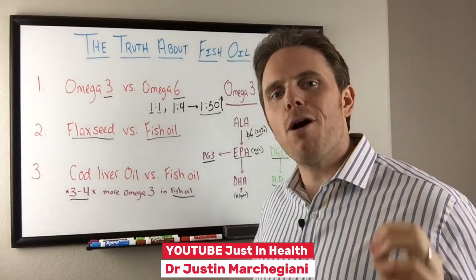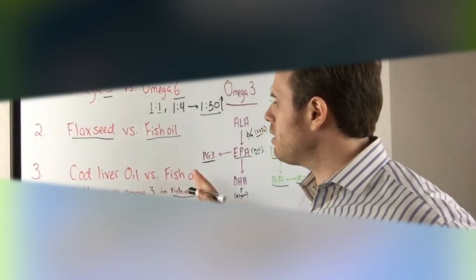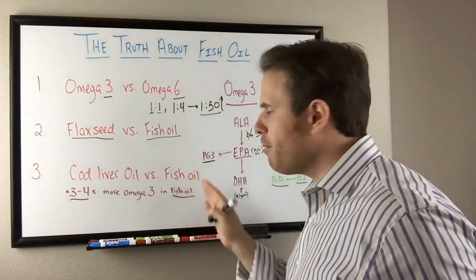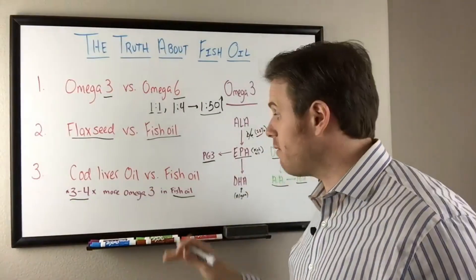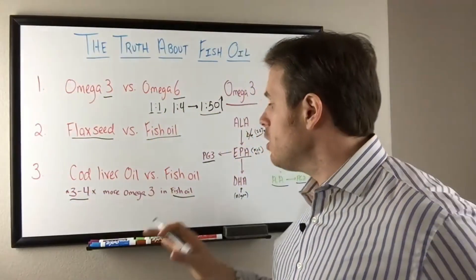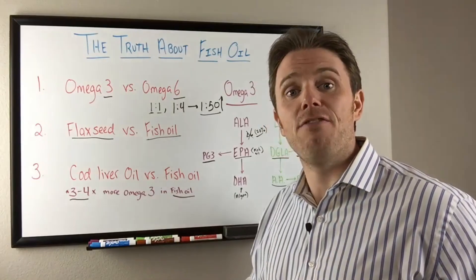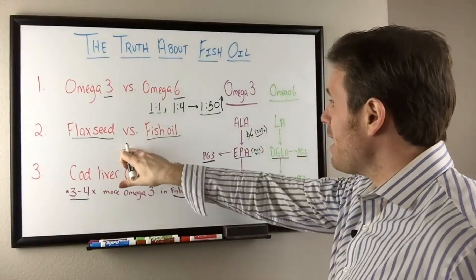Welcome to part 2 of the truth about fish oil. Recapping from last time: cod liver oil is great, very high in vitamin A, very good for the thyroid and immune system. Therapeutically, if we're trying to reduce inflammation by giving EPA via fish oil, we're going to have three to four times more EPA in fish oil than in cod liver oil. Cod liver oil is still a great multi-support, especially if fermented.